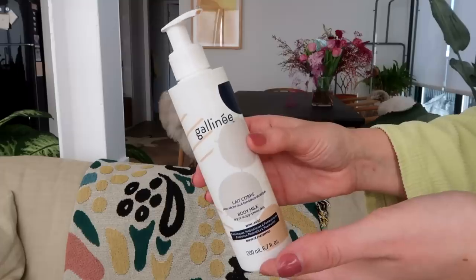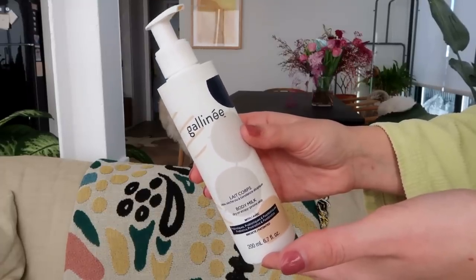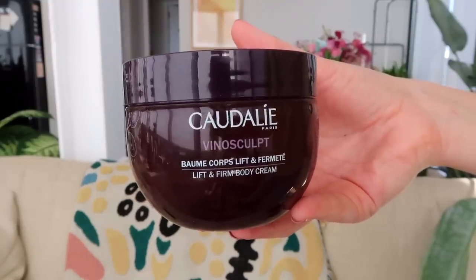I finished two body products — a body cream and a body lotion. The first is the Gallinée Body Milk, for dry and sensitive skin. I get a lot of eczema on my elbows, arms, and knees when I'm stressed, and everyone's very stressed right now, so if you've got super sensitive skin I'd highly recommend this. I also used up the Codali Lift and Firm Body Cream — a lovely consistency, not quite a body butter but thicker than a lotion. I was rubbing that all over my booty hoping it would firm things up — it made my skin a lot softer, so that's good!